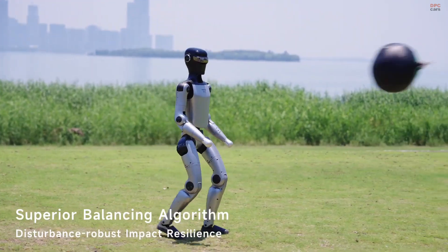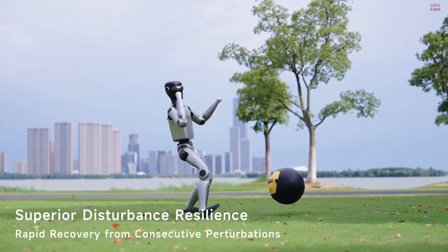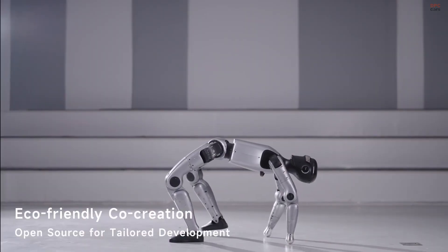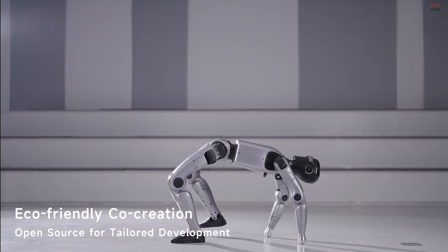This robot fits almost anywhere. The MagicBot Z1 is available in both standard and developer editions, catering to hobbyists and researchers alike. Whether you are building the next big application or just exploring robotics, the Z1 opens new doors.